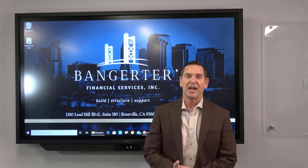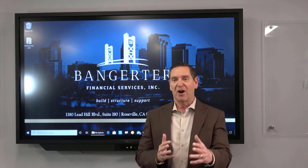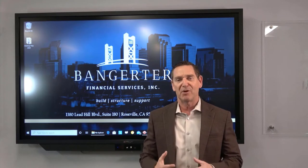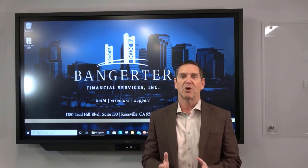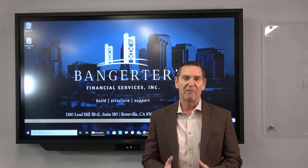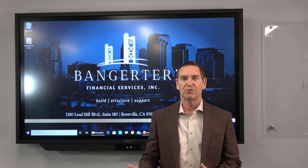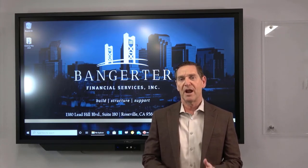Hey folks, Jeff Bangader here with Bangader Financial Services. We're doing this a little differently today — we're in front of the camera so you can see the screen. We know sometimes you may not see every word on the screen, but we'll explain every part of it as we talk about 1031 exchanges and what the options are, including a 1031 exchange into a Delaware Statutory Trust, which is a securitized piece of real estate. But first, we want to make sure everybody really understands the 1031 exchange rules.